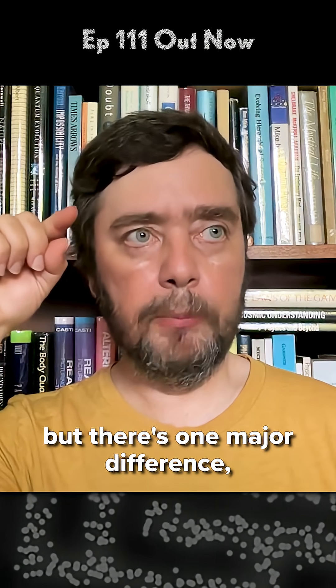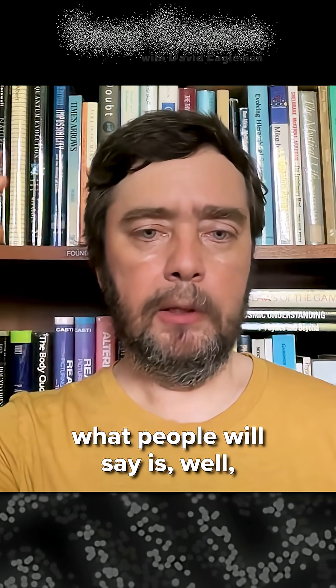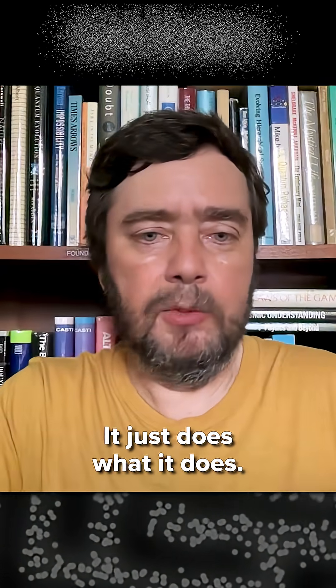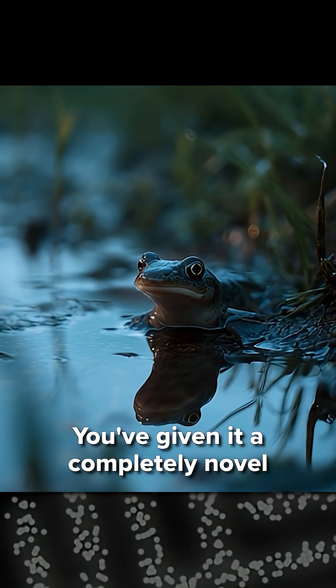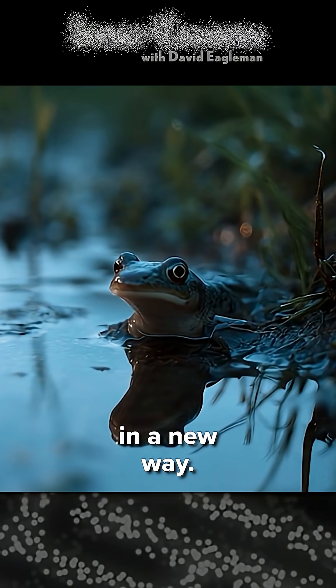It's similar, but there's one major difference. Both in a mouse and in an elephant, what people will say is that both of those have had a long history of being what they are — so this is just mechanical, it just does what it does. My example is different because you've done something to this newt that it does not normally do. You've given it a completely novel circumstance, and then it adjusts in a new way.